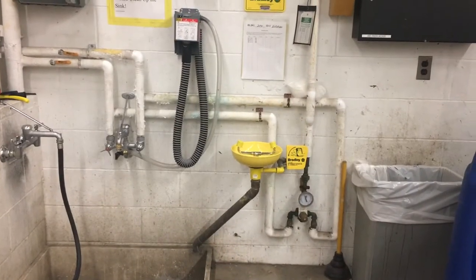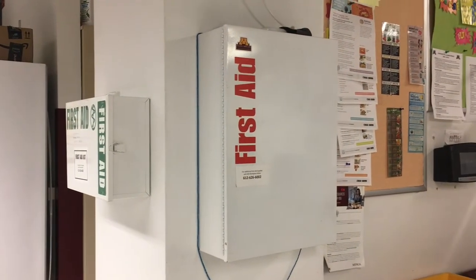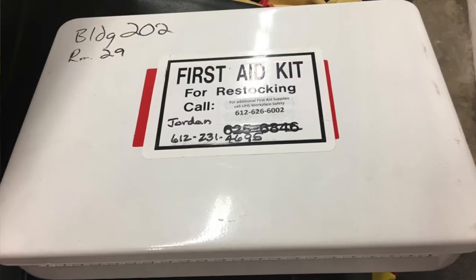We have first aid kits and in some places we have eyewash stations. They're located in various places, and the problem is people need to know where they're located because the doors aren't marked.